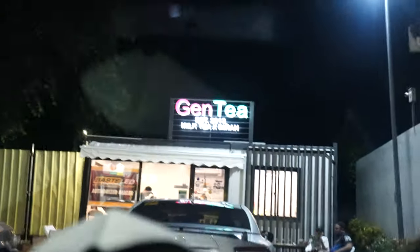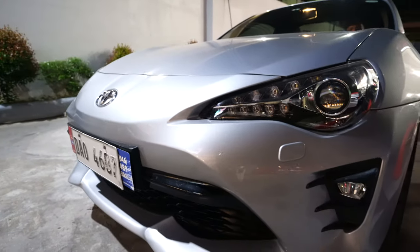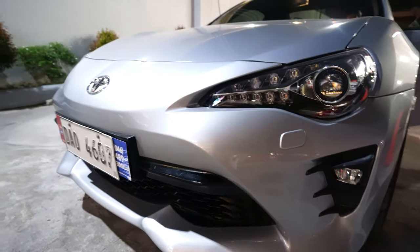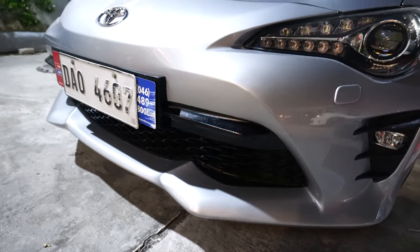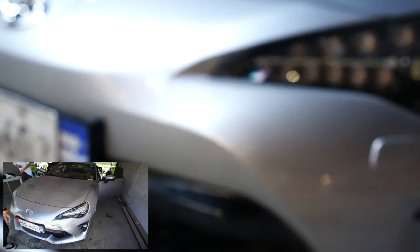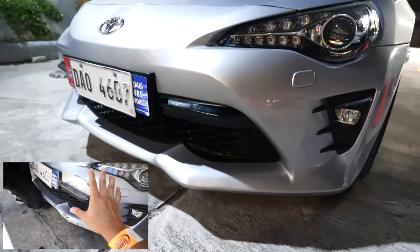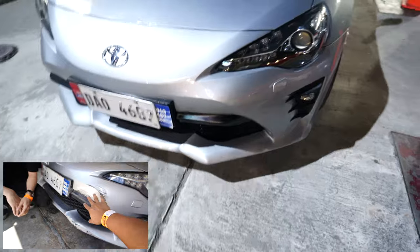We're here at Genti. The Toyota 86 is done — there was some damage on the bumper, a crack underneath, but it's been fixed. Okay na sya.